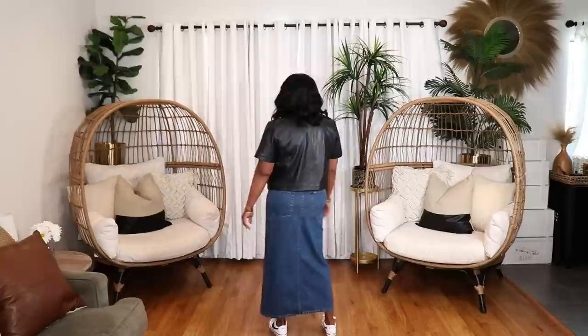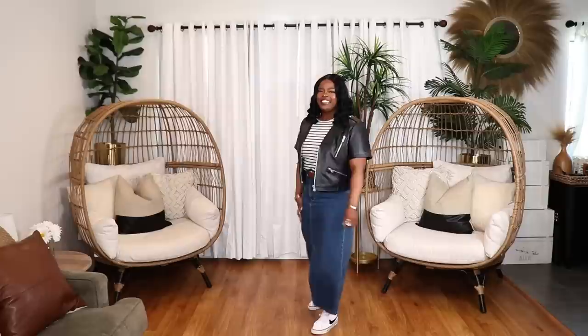I recently picked up a gorgeous midi-length denim skirt from ASOS that I'll be styling two different ways. In the first look, I featured a striped tank top from H&M, styled with my Nike Court Royale sneakers, a tan belt, and my short moto jacket. It's a very cute, casual weekend outfit — comfortable, on-trend with stripes, and super easy to put together.